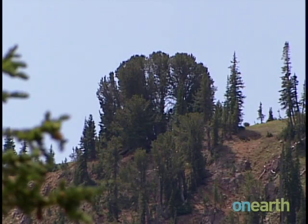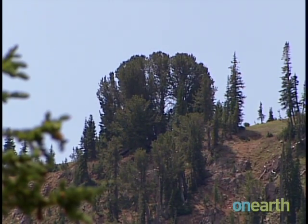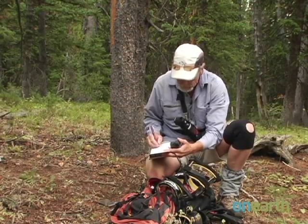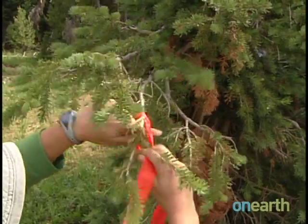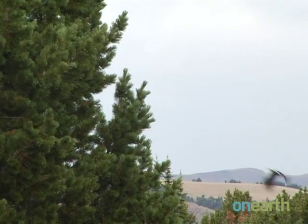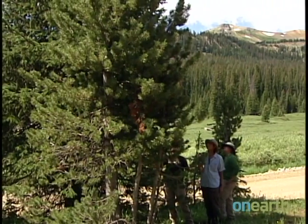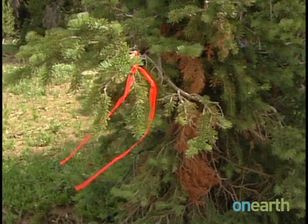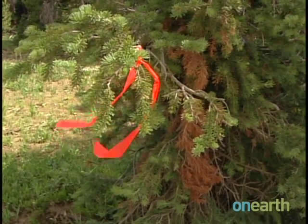More immediate measures are being taken to save the whitebark pine. Researchers are investigating ways to combat beetle infestations, and in early 2010, NRDC sued the U.S. Fish and Wildlife Service, urging the agency to list whitebark pine as an endangered species and take more steps to protect it. — Erika Brekke for On Earth Magazine.